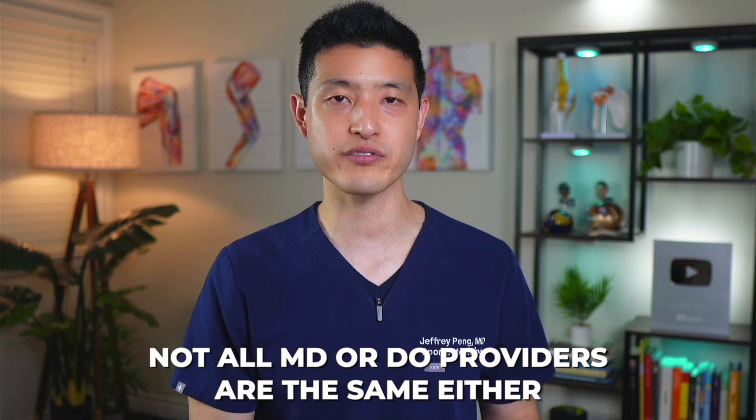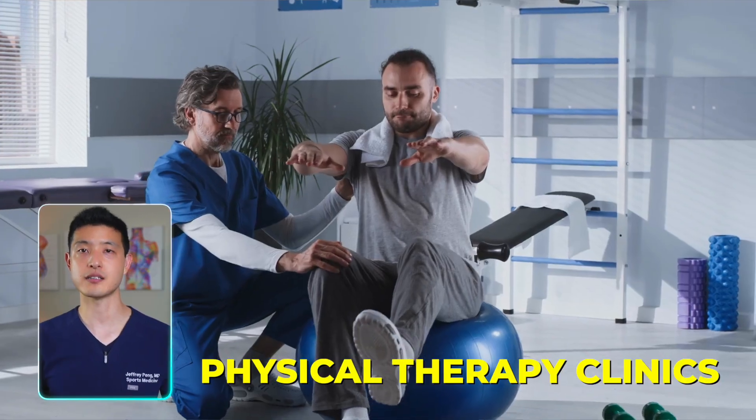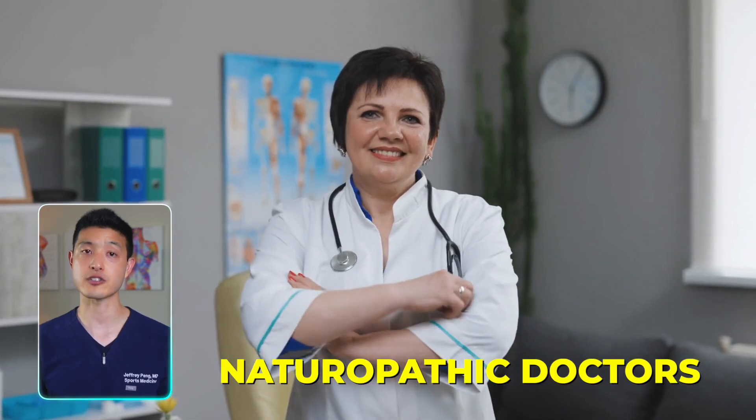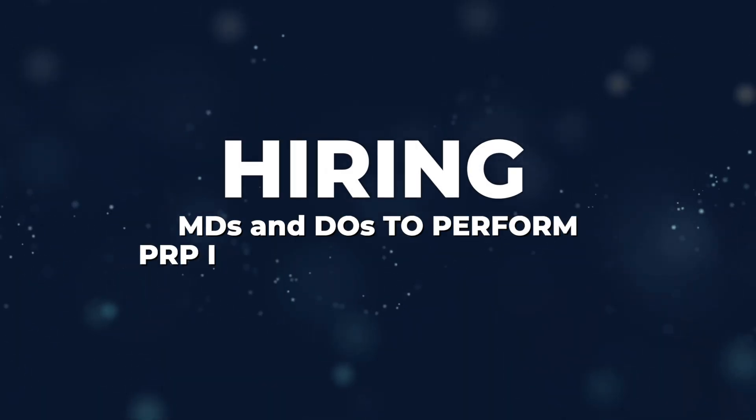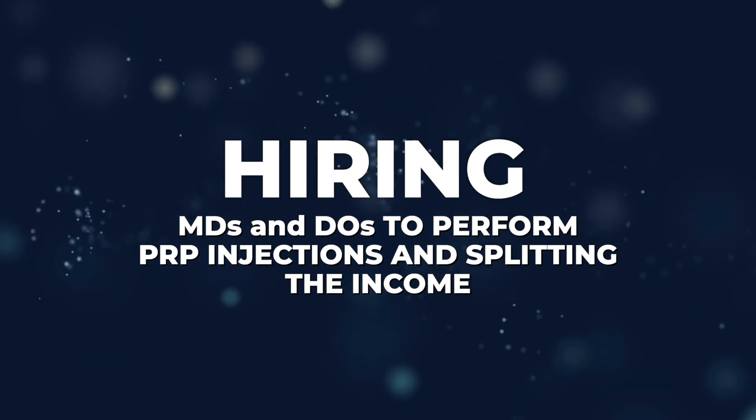Not all MD or DO providers are the same either. I've heard of many chiropractic offices, physical therapy clinics, and naturopathic doctors hiring MDs and DOs to perform PRP or even stem cell injections and splitting the income. However, these doctors often lack proper training, as many are general practitioners looking to make extra income on the side.